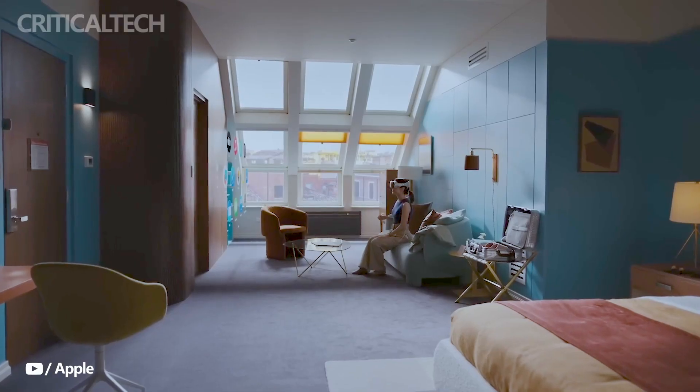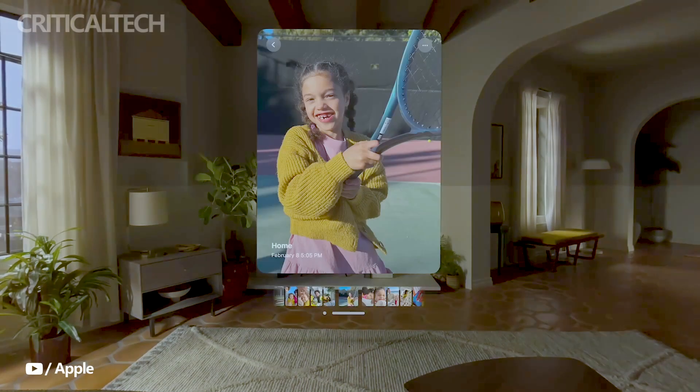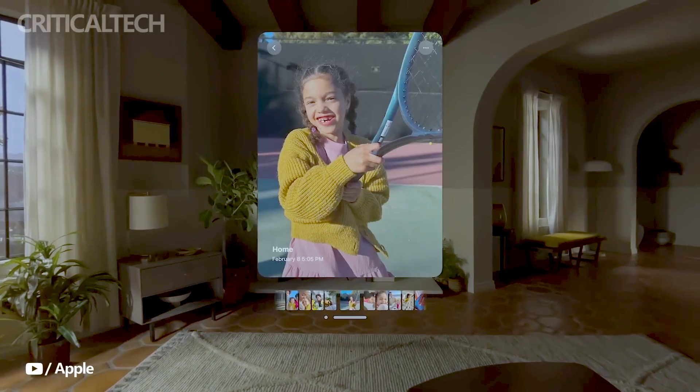FaceTime calls offer life-size tiles for each participant, creating a more immersive and engaging video chat experience. Spatial audio technology adds another layer of realism, making conversations feel as if they originate from the position of each caller.